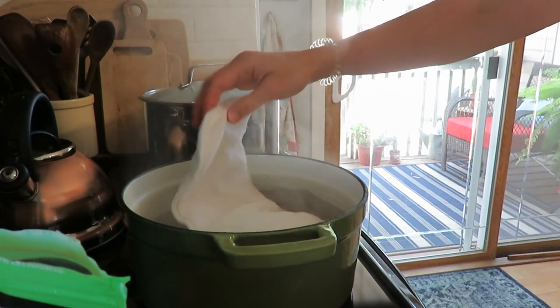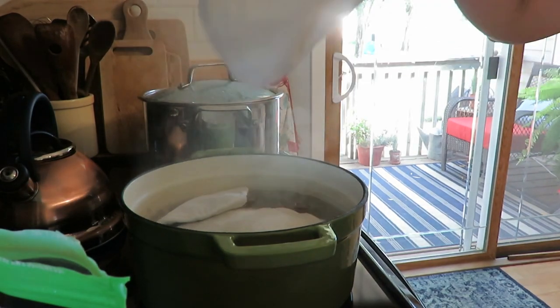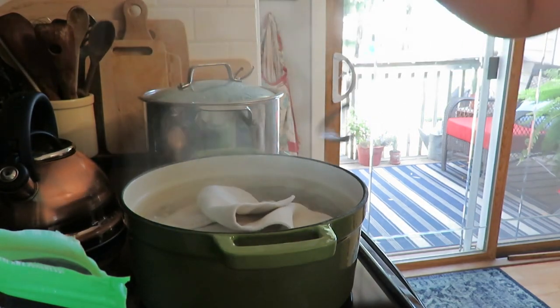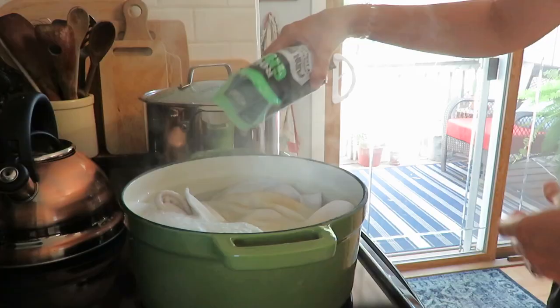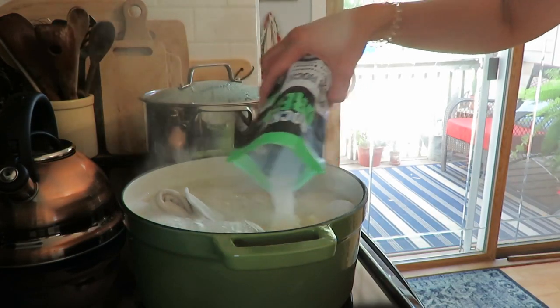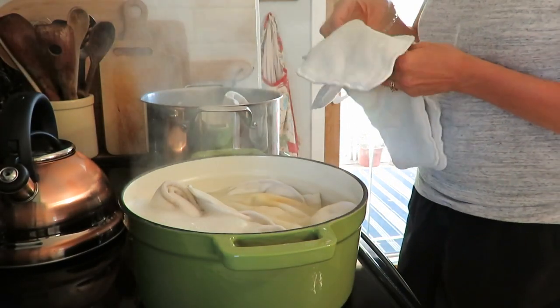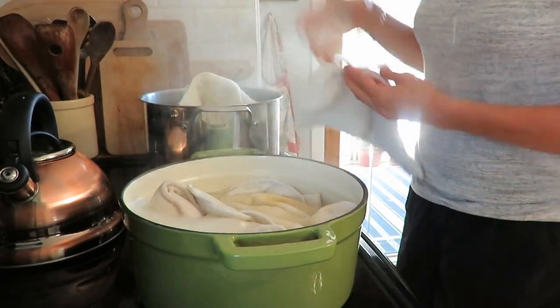Another job is soaking my daughter's cloth diaper inserts in Funk Rock and hot water for about an hour. It just really helps take that ammonia smell out if you ever run into that trouble. It was time consuming because I have enough inserts that I had to do it about three times.